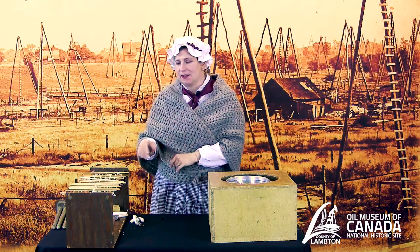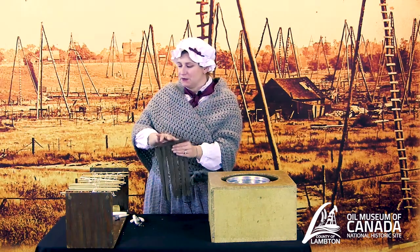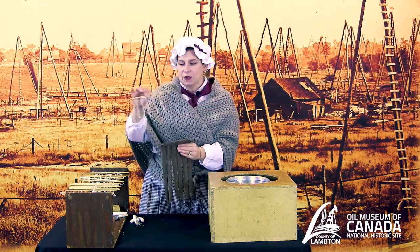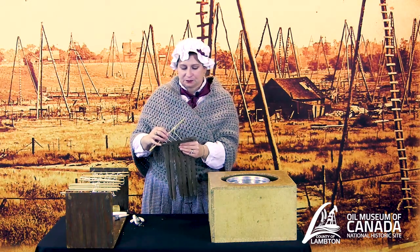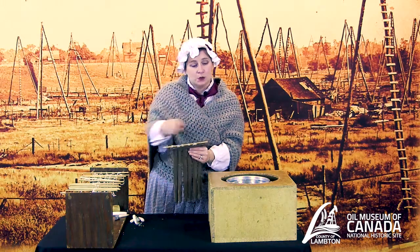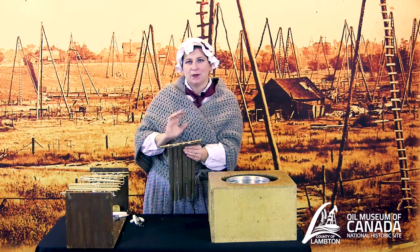I showed you one way of making candles — the hand dip method. Another way is to mold your candles. We have this right here, known as a candle mold. You would flip it over, place all of your wicks into the mold, then take a ladle of hot wax and pour it over the top — and that's how you would have made candles to provide light at night.